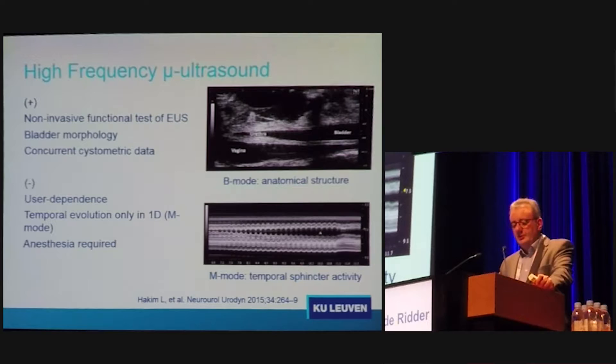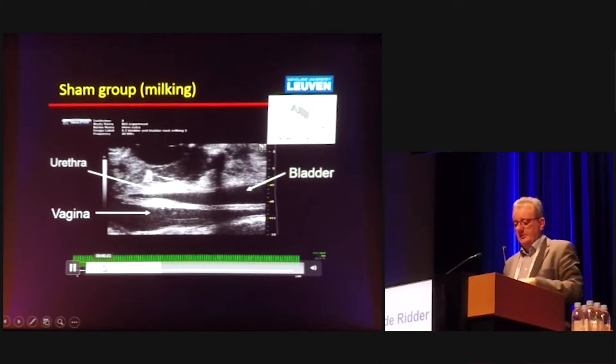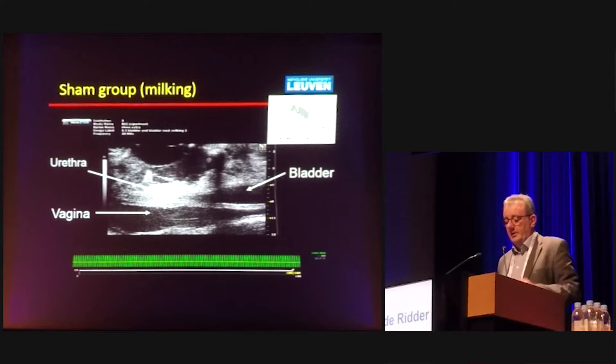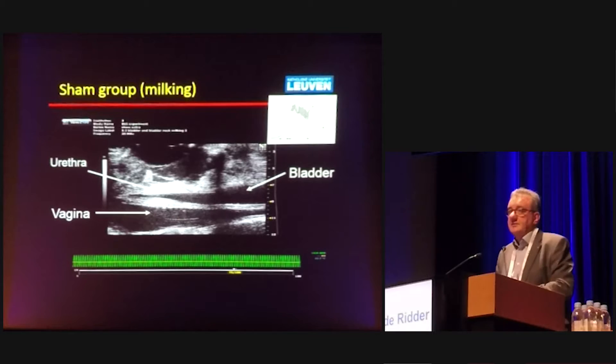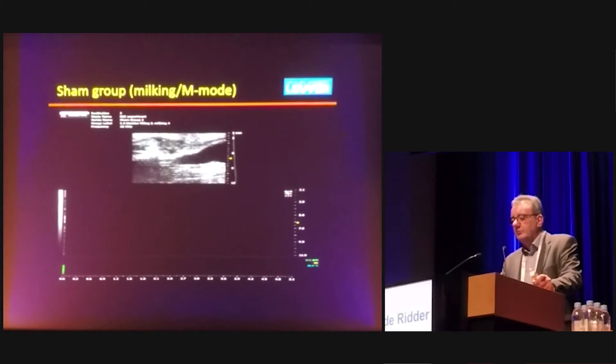But it is user-dependent and there is a learning curve. Temporal evolution can only be measured in the M mode, and up until now we still need anesthesia to keep the animal still. This is a typical finding of the urethra and bladder — the rat has a flickering, milking movement of the urethra during voiding to help expel urine. The oscillations correlate very well with cystometry, and it has been published that you can have the same reading with ultrasound as with urodynamics.